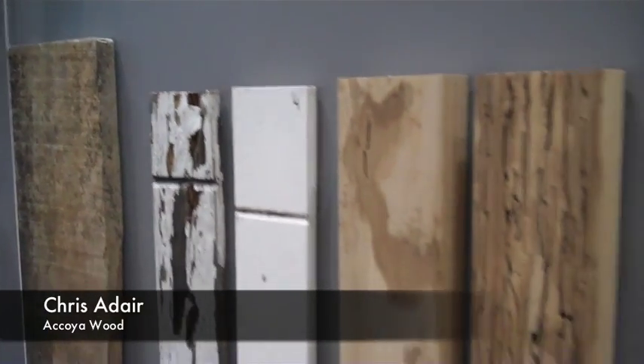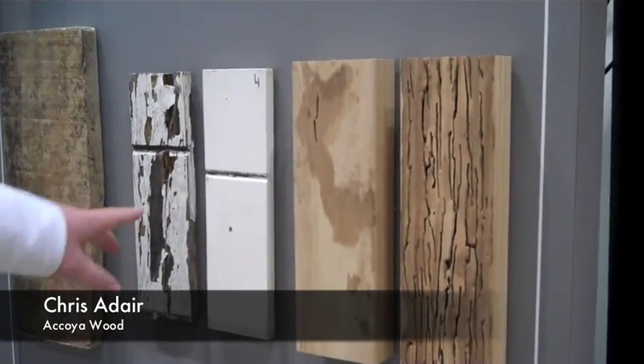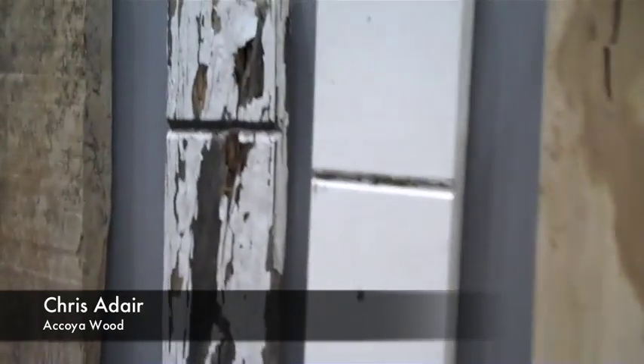Coatings are going to last much, much longer when you use them on Akoya. This is a paint sample that was outside for 13 years, and you can see how the other one didn't really hold up.